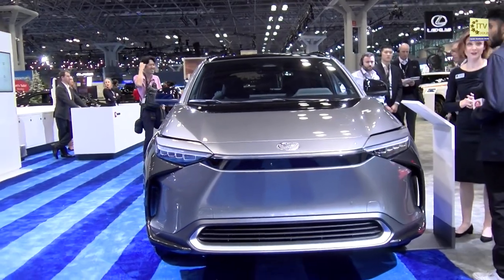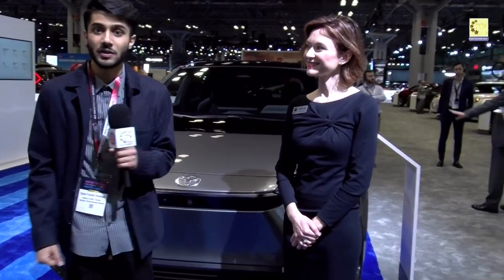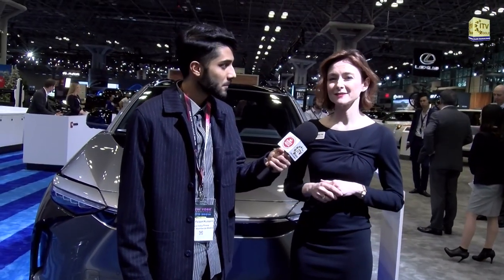Right behind me is the brand new 2023 Toyota BZ4X — Toyota's all-electric vehicle — and next to me is Annalise. Toyota has a lot of electrified vehicles: hybrids, plug-in hybrids, and a fuel cell, but this is their very first all-electric mass-produced vehicle. It's a small SUV available in front or all-wheel drive, with a range of up to 252 miles on a single charge. Available in two trim levels with lots of comfort and convenience options.